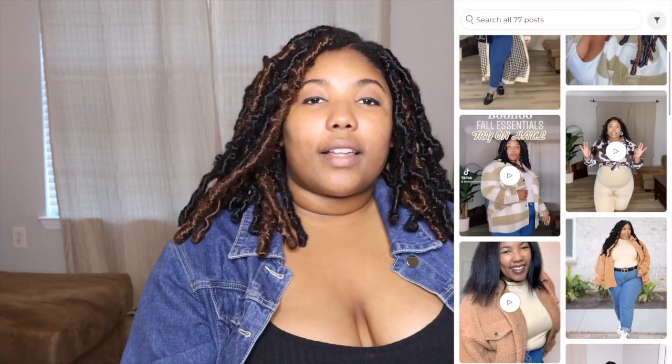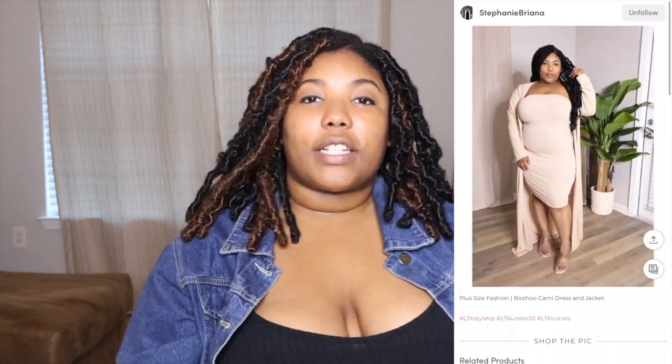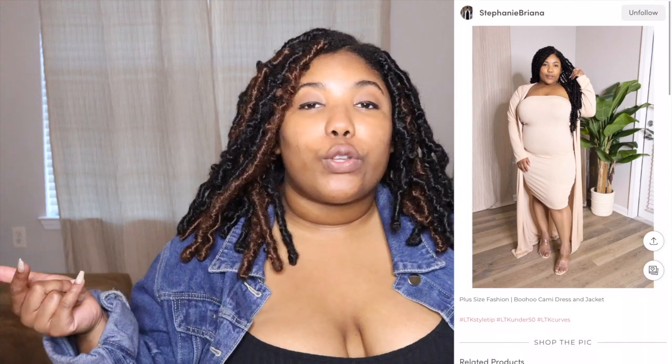Also connect with me on LikeToKnowIt — I have different styles and fashions that I showcase on that app that I may not showcase on YouTube, so you want to connect with me there. And follow me on my Instagram and my TikTok too, so go ahead and follow me on all of those channels.